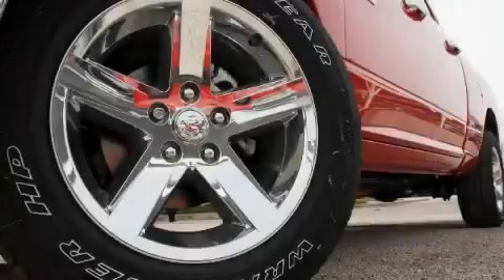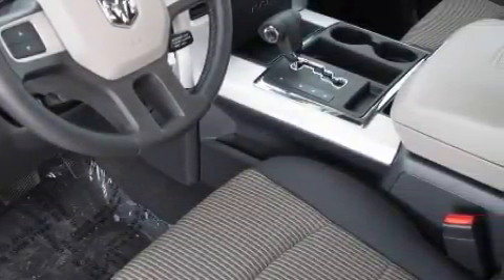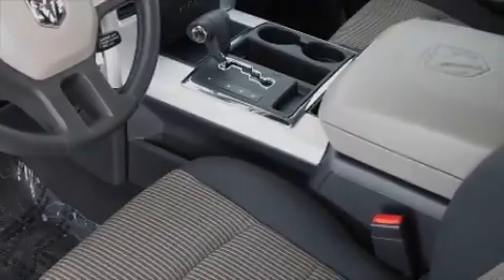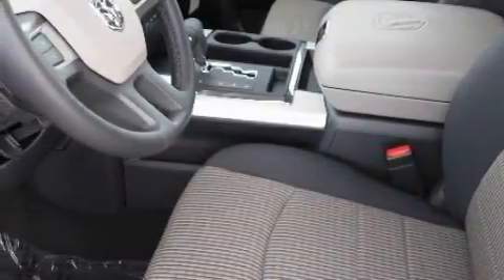a heated driver's side view mirror, satellite radio, a low tire pressure indicator, a traction control system, and it's easy to see why this vehicle is an excellent choice. Contact us today and schedule your opportunity to see this truck in person.